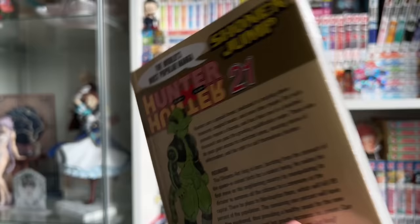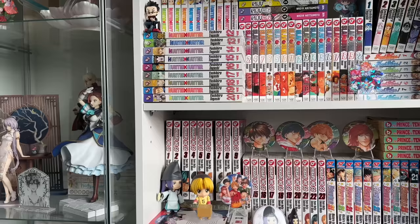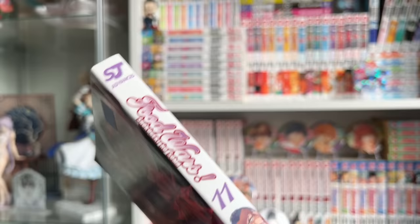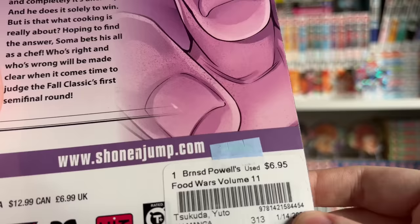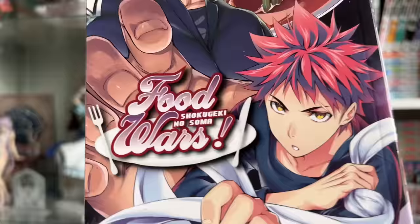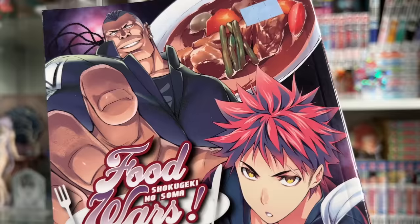Now moving on to what I got at the new and used bookstore, Powell's. I picked up Food Wars volume eleven — another series I'm collecting slowly but surely, similar to Hunter x Hunter. I was so surprised to see it there because it's basically brand new and was only $6.95 — about 30% off. They had other Food Wars volumes at that discount too, but I decided to just get this one since it's an earlier volume I needed and I don't have enough of the series to start buying later volumes.